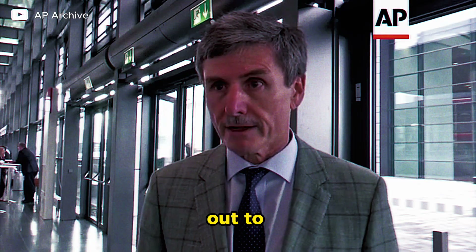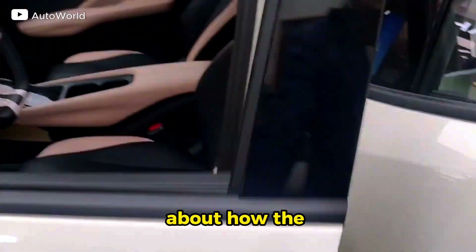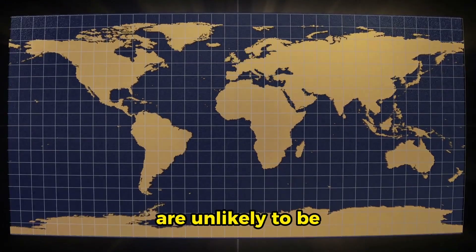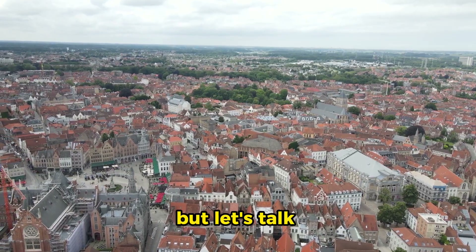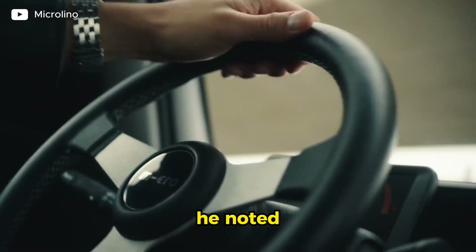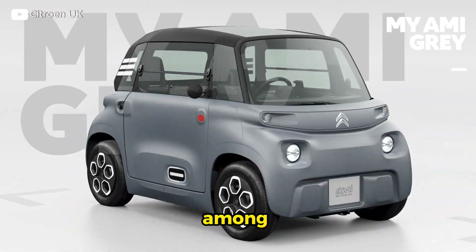Forbes reached out to Ferdinand Dudenhoeffer, director of Germany's Center for Automotive Research, to ask his opinion about how the Seagull might appeal to European drivers. He said Europeans are unlikely to be interested in bare-bones vehicles. "It sounds interesting at first glance, but let's talk about some details," he said via email. He noted that small cars like the Microlino and Citroën AMI haven't found much interest among European drivers.